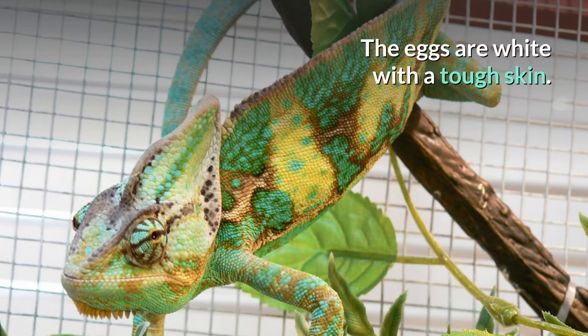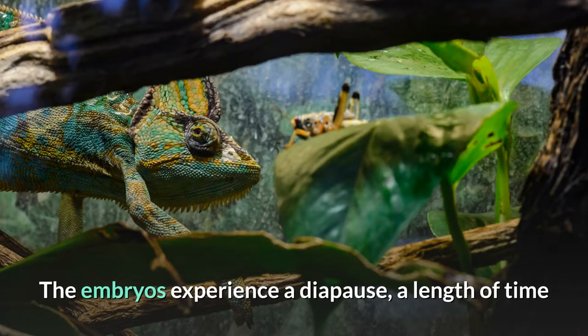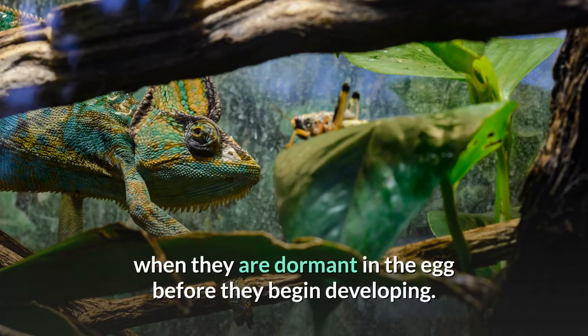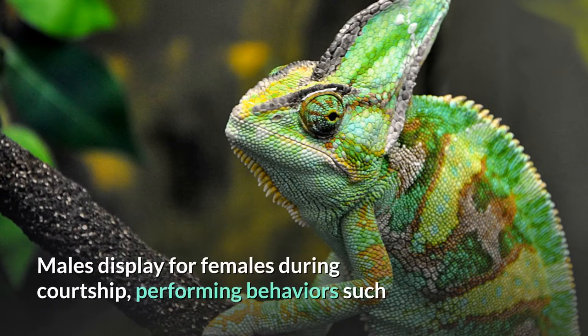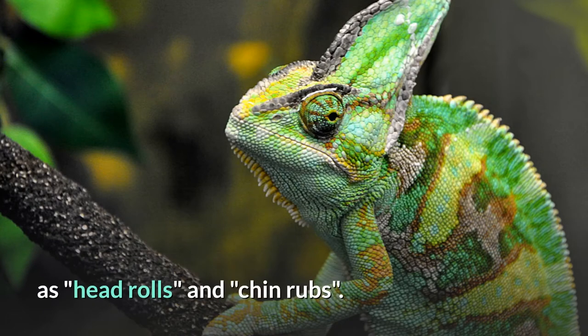The eggs are white with a tough skin. The embryos experience a diapause, a length of time when they are dormant in the egg before they begin developing. Increasing temperatures in the substrate initiate development. Males display for females during courtship, performing behaviors such as head rolls and chin rubs.